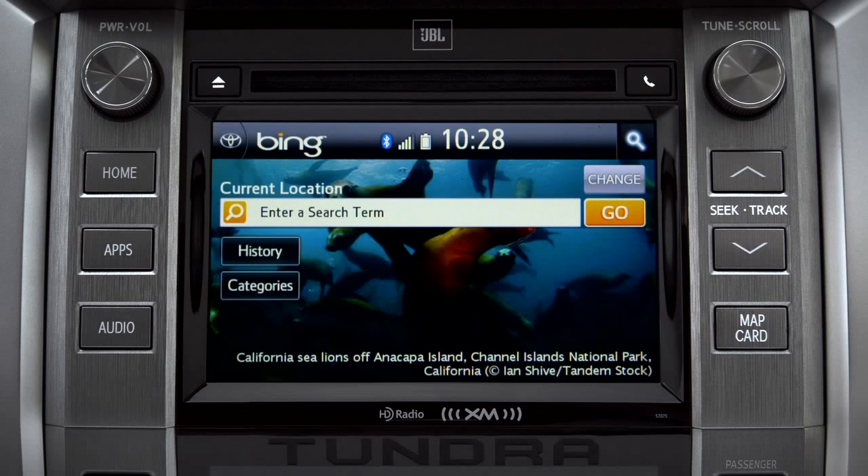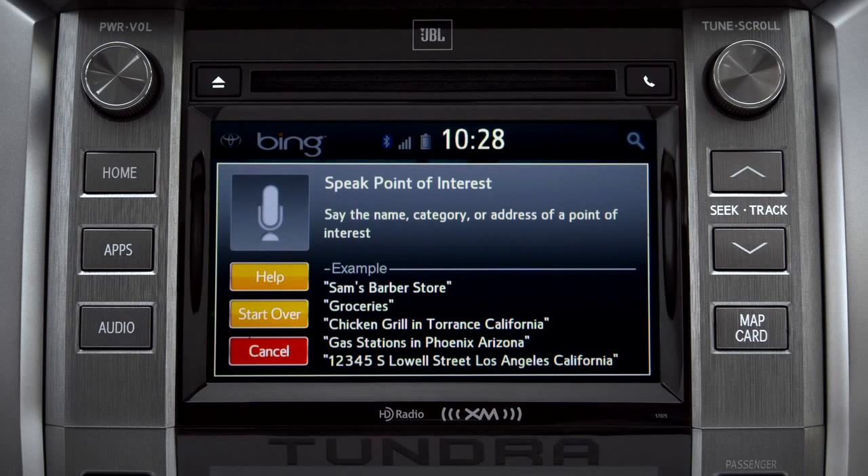Say the name, category, or address of a point of interest. For example: Gas stations.